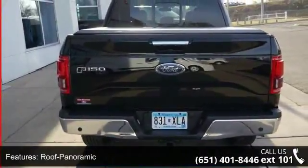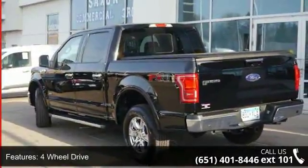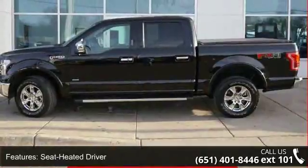Power seats, air-conditioned, heated, and power driver's seat. A test drive is waiting for you — call now to schedule an appointment at our dealership.